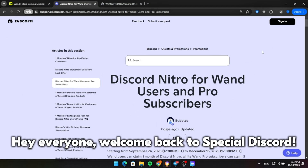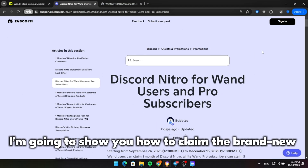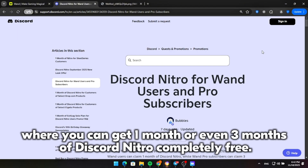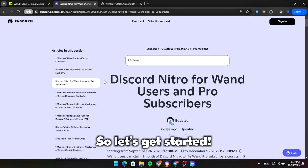Hey everyone, welcome back to Special Discord. In today's video, I'm going to show you how to claim the brand new WandX Discord Nitro promotion, where you can get one month or even three months of Discord Nitro completely free. So let's get started.